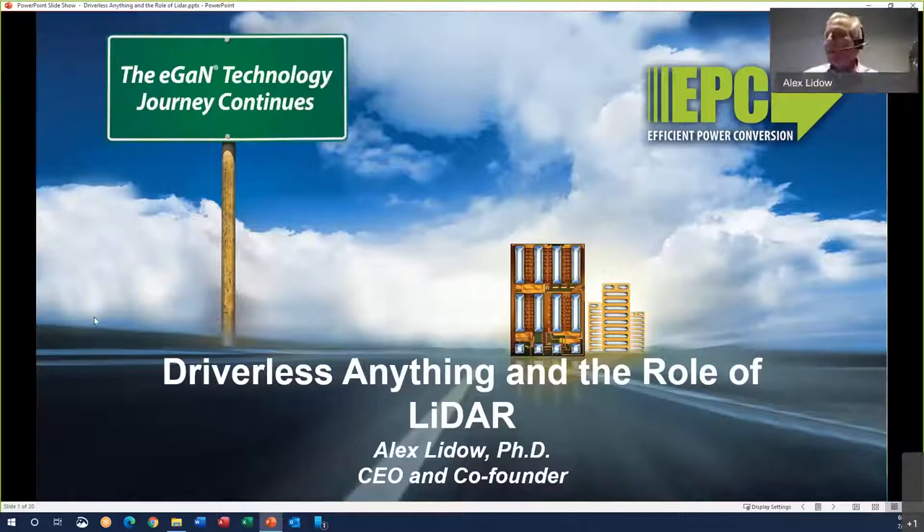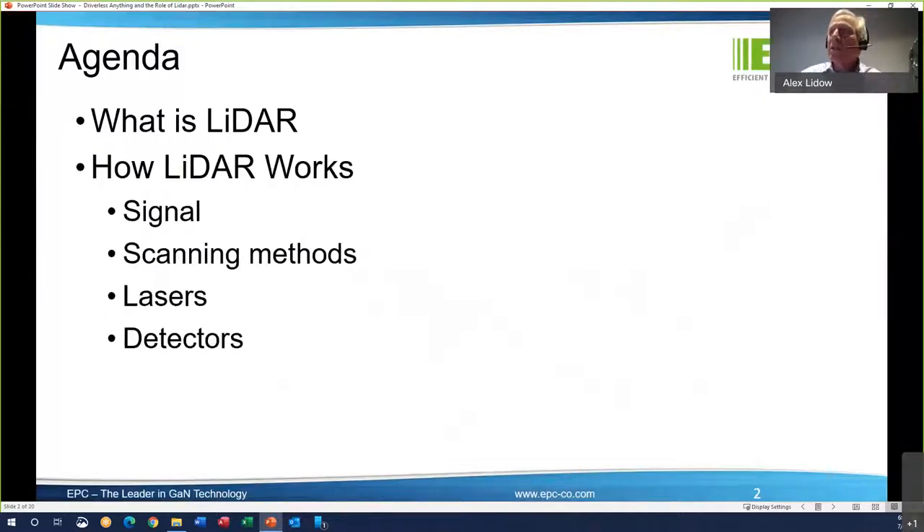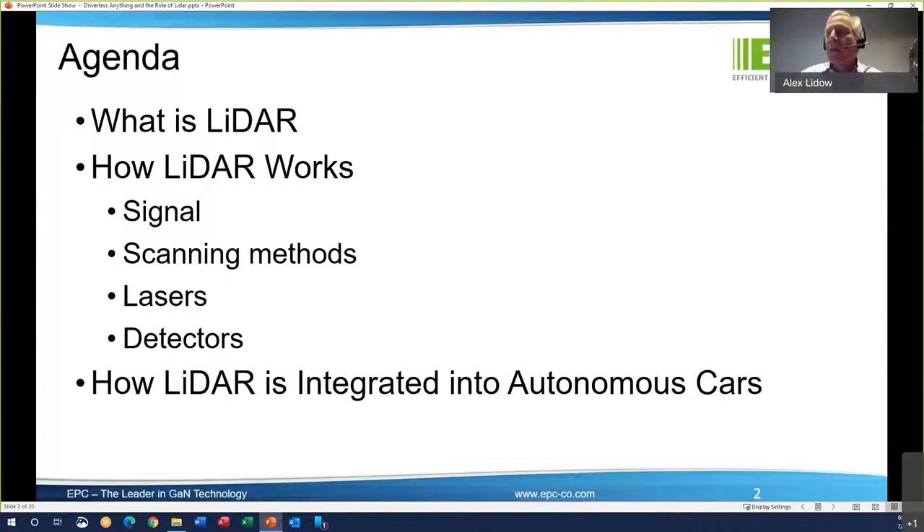All right, well thank you very much, JC. Let's talk about LIDAR. It's a pretty interesting and relatively new field, but there's a lot of innovation. First, we'll go through the basics of what is LIDAR, how it works from the signal point of view, the various scanning methods, the lasers and detectors. And then we'll talk about how LIDAR is integrated into autonomous cars. It's an incredibly innovative area right now, and EPC is on, I believe, every single autonomous car right now with our GaN devices, so we get a unique perspective.